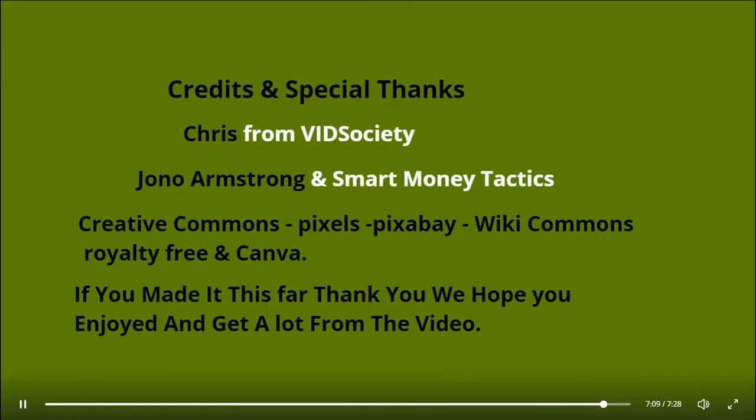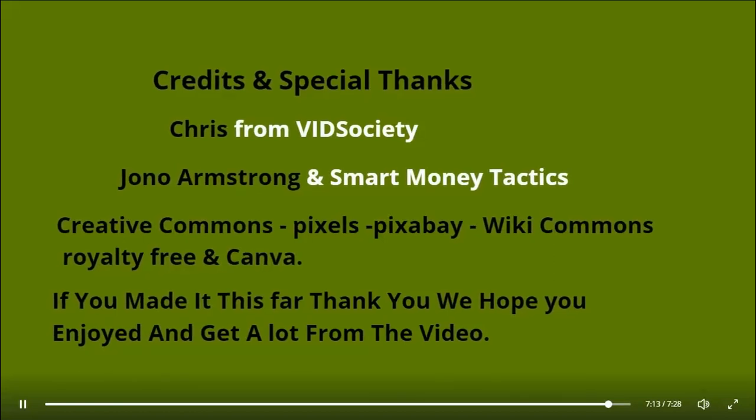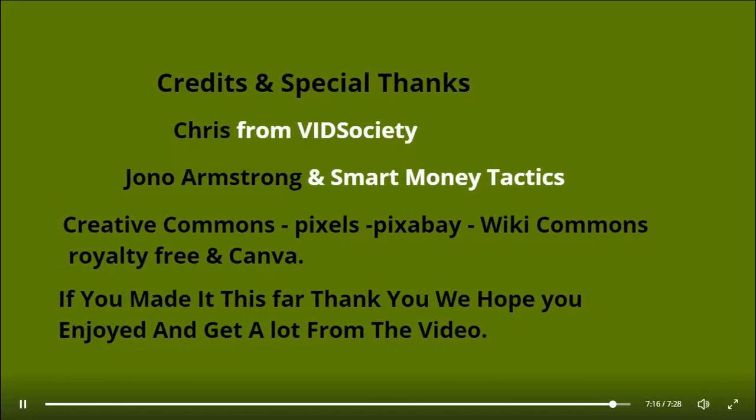Credits and special thanks to Chris from Vid Society, Jono Armstrong, and Smart Money Tactics. Creative Commons, Pixels, Pixabay, Wiki Commons, royalty free, and Canva. If you made it this far, thank you — we hope you enjoyed and got a lot from the video.